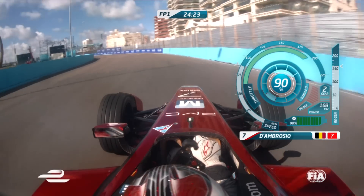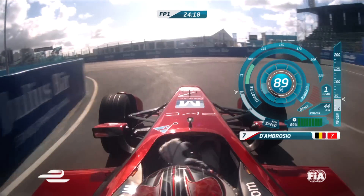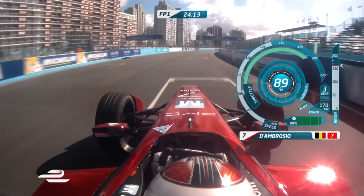Close to that wall. Coming back out through 18. Double apex left, 19 and 20 — off camber here. And over the start-finish line. There's a lap.